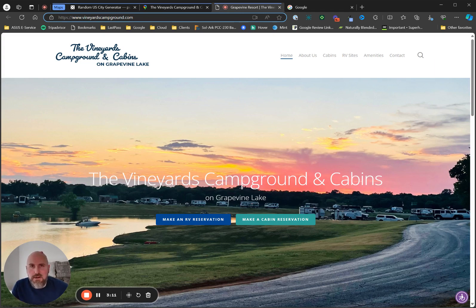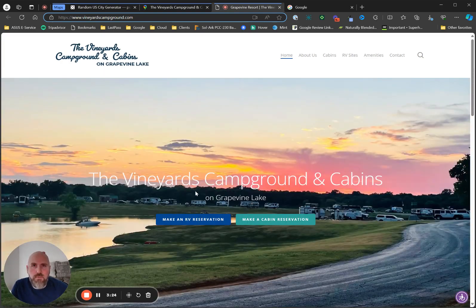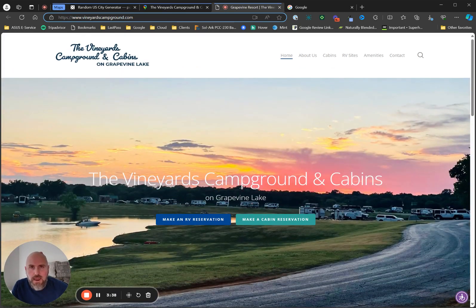If you are buying a campground or an RV park and choosing to rebrand it as a different name, you need to make sure you have something online that communicates what that new name is. You do not want to announce a new name and say a website is coming soon. You want to explain to people through storytelling, visuals, fonts, graphics, and branding what that is and why they should care. If you already own a campground, make sure your website is a good online presence.